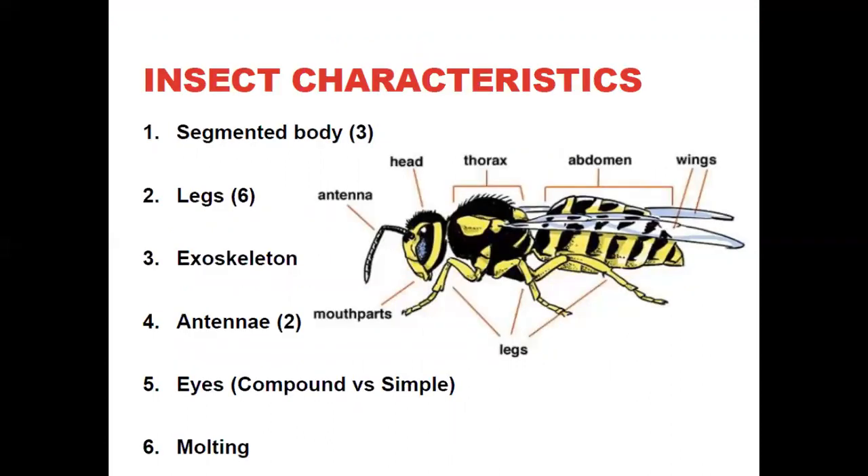Insects are characterized by having three body parts: a head, a thorax, and an abdomen. They may have two antennae, and compound or simple eyes. They may have wings or not — some have two wings, some have four wings. They have an exoskeleton, with their skeletons on the outside, and they go through growth stages called molting.